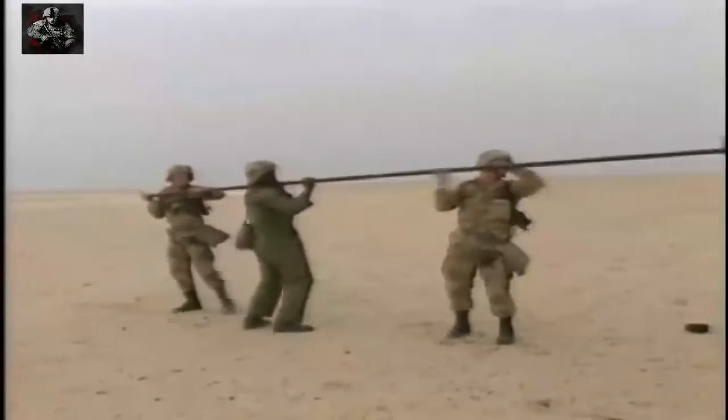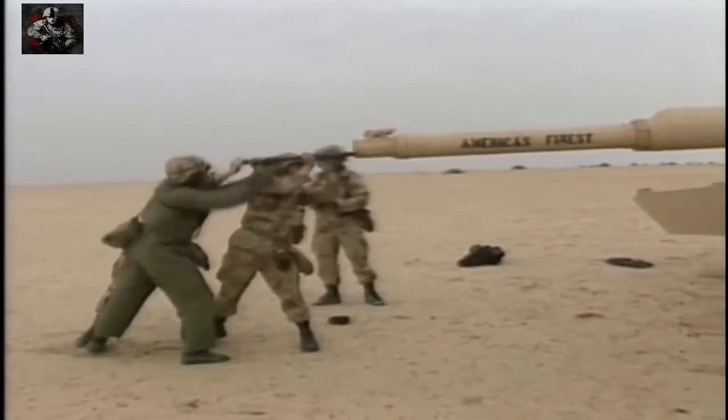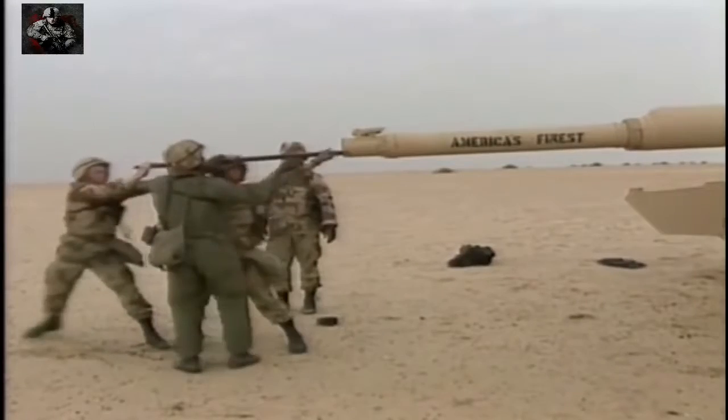My biggest fear going over there was that I was going to be called on to kill people — that I'd find myself in some village in Iraq gunning down children armed with RPGs or something like that. I don't think 18-year-olds, 19-year-olds think about the dangers to themselves. I can't get hurt.